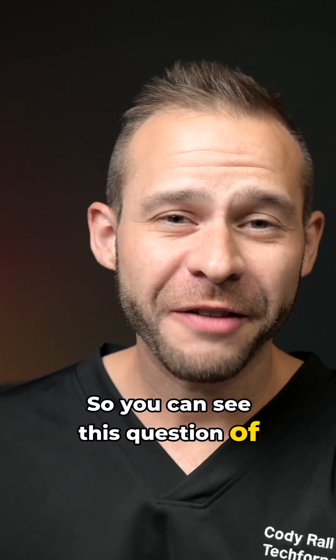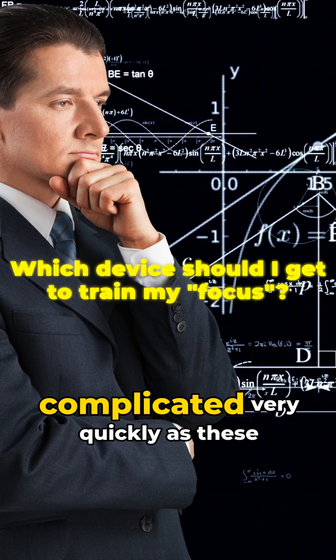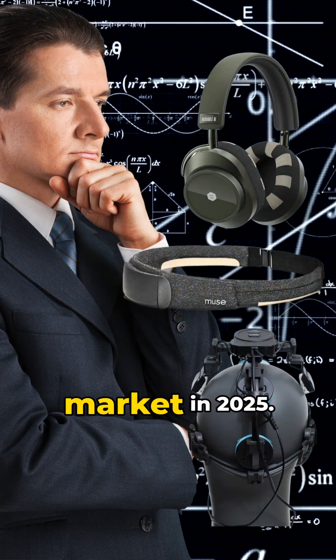So you can see this question of which device should I get to train my focus has gotten very complicated very quickly as these new products have come to market in 2025.